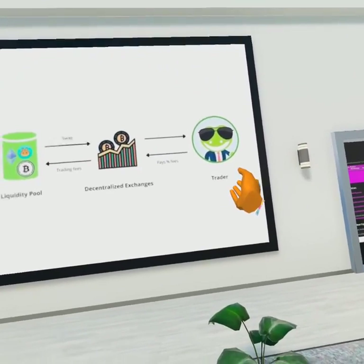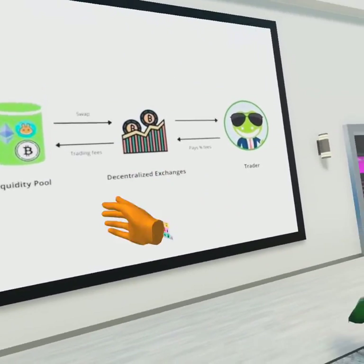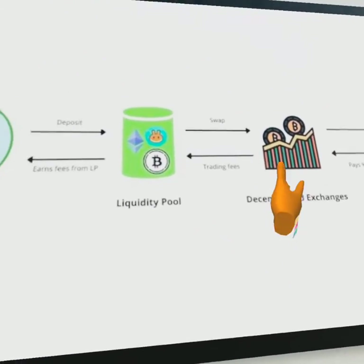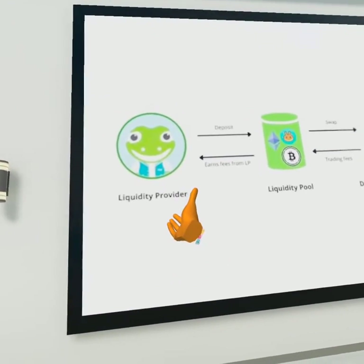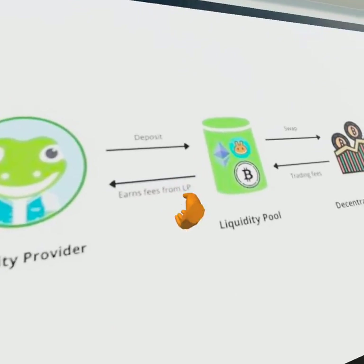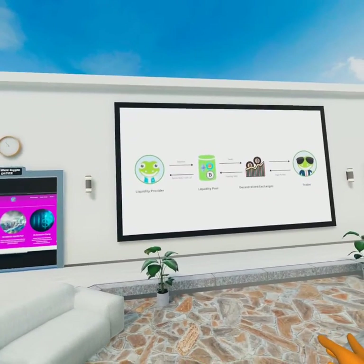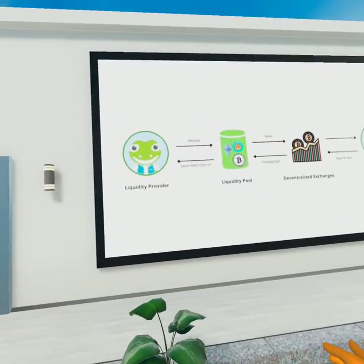What happens is a trader purchases the cryptocurrency from the decentralized exchange — such as Coinbase, or for our case QuickSwap. It collects a small fee that goes into the liquidity pool. The folks that have entered the liquidity pool earn extra money just by being in the liquidity pool. So if you purchase a cryptocurrency, you're only 50% in the game.